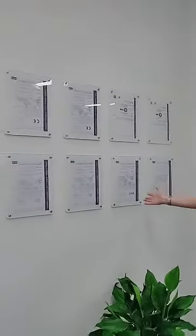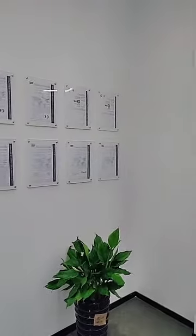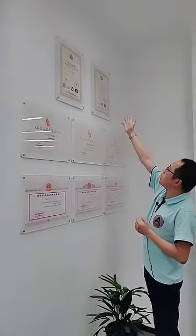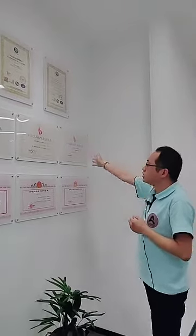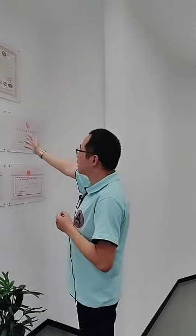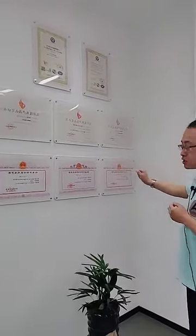This is the ROHS certification, which is for environmental-related aspects. We are ISO 9001 qualified for the quality management system. This is for products which have passed the high-tech product identification. And this is the high-tech improvement award from Nantong and Qidong City.